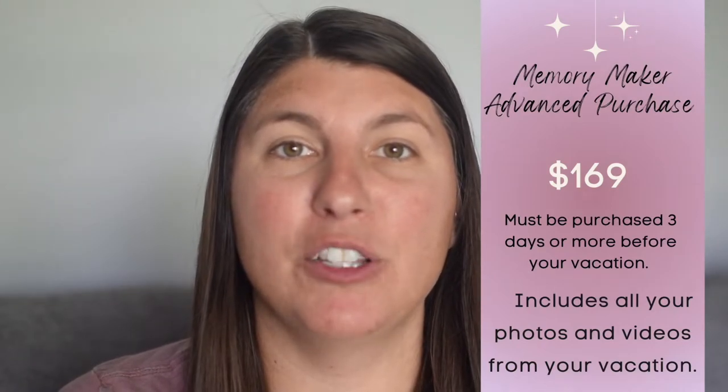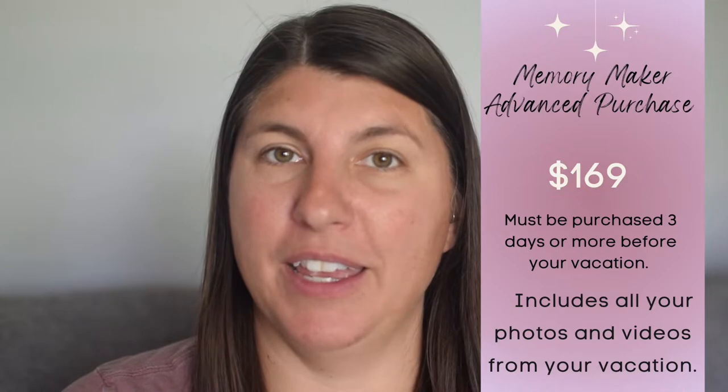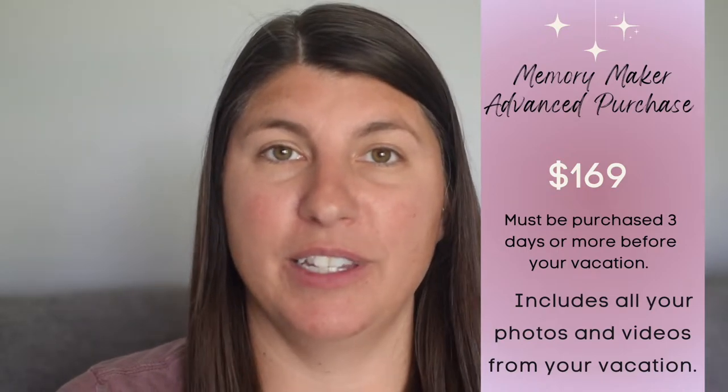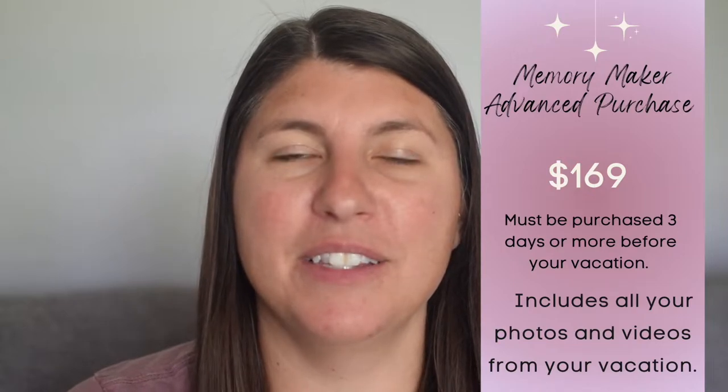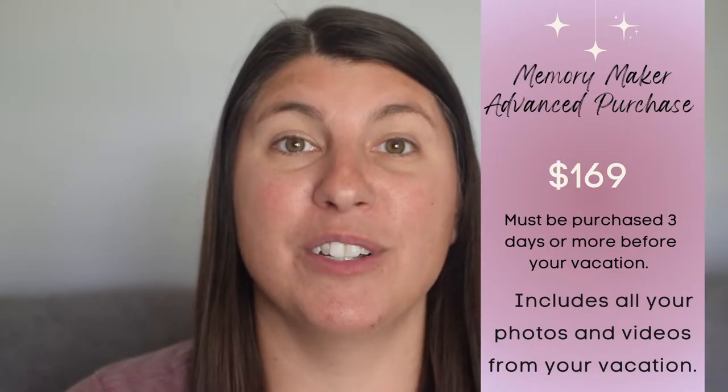The second purchase option is the Memory Maker Advanced Purchase. This can be purchased up to three days before your arrival day — so you have to be at least three days out to purchase it. The price is $169, and included are all of your Photo Pass photos from your entire vacation for your entire party. That includes Magic Shots, ride photos, Photo Pass photos — all of those special photos in the My Disney Experience app.